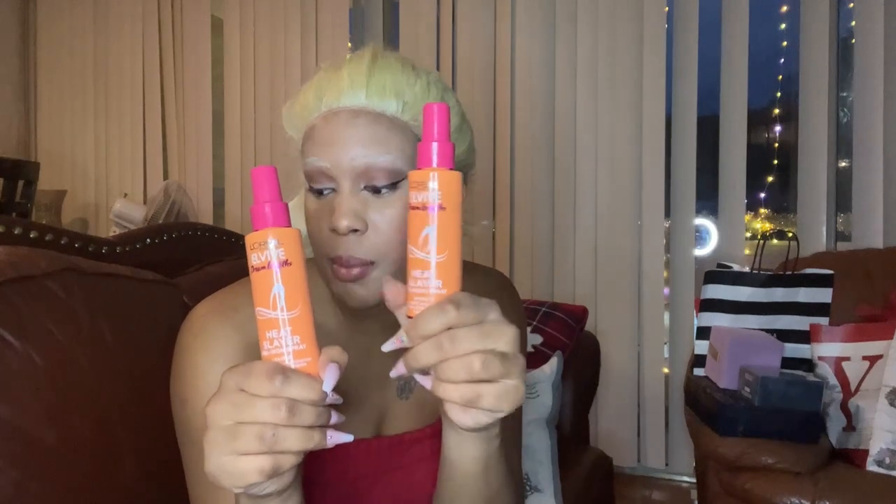I have two Wonder Waters and two Heat Slayers — these are heat protectants. So if I flat iron my hair, use heat, or blow dry, I put these on and they'll protect my hair and prevent damage. The other products are more for healing damage.